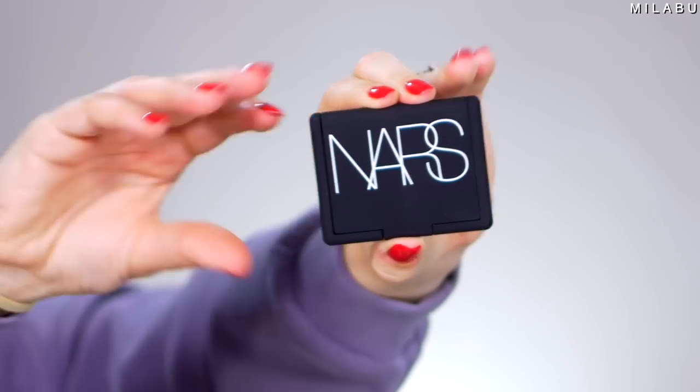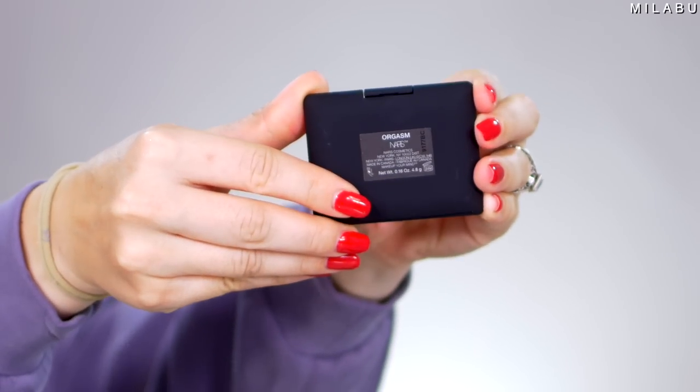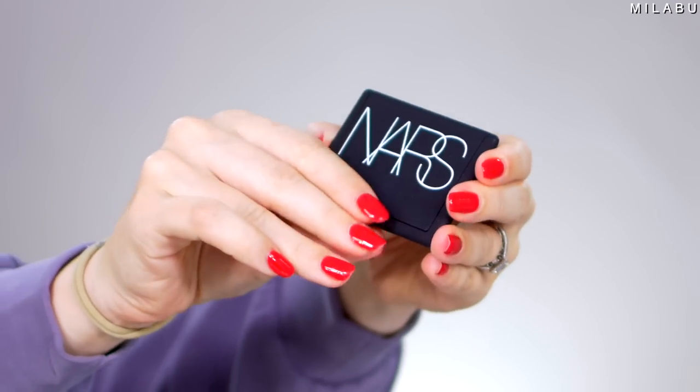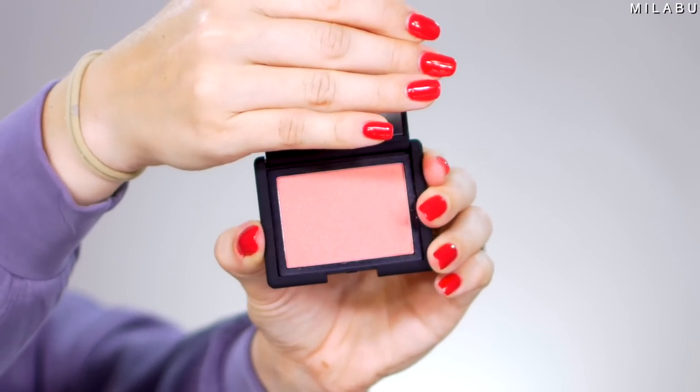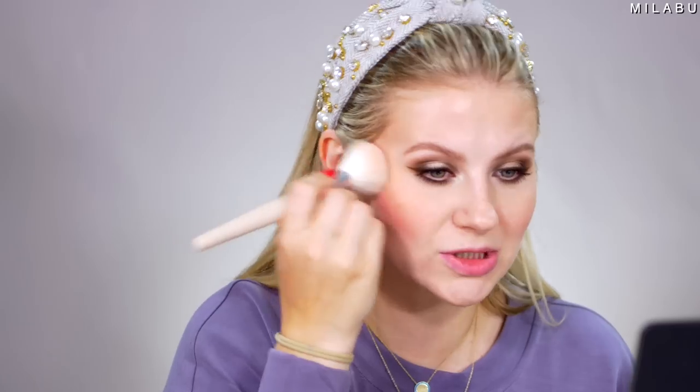For blush, of course, the NARS Orgasm Blush. This retails for $30. It's a beautiful blush — it has a little bit of warmth. It's not super cool and neutral, but it has these really, really light gold flecks in the blush which I think is really flattering. It's a very easy shade to use, but I do prefer this shade when I'm a little more bronzed or tan. I think it looks really beautiful with the bronzer I have going on.